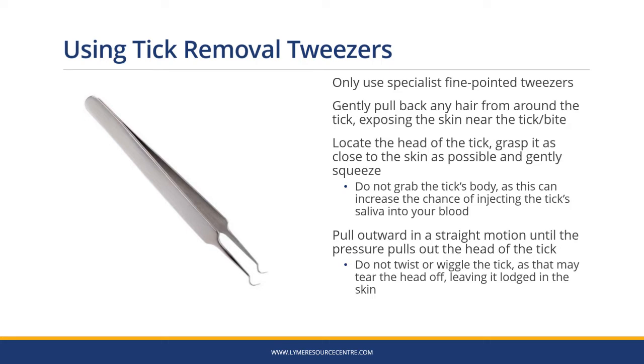If using tweezers, use only specialist fine-pointed tick removal tweezers. Gently pull back any hair from around the tick and expose the skin. Locate the head of the tick, grasp it as close to the skin as possible and gently squeeze. Don't grab the tick's body as this can increase the chance of injecting the tick's saliva into the bloodstream and increase the risk of infection. Pull outwards in a straight motion until the pressure pulls out the head of the tick. Don't twist or wiggle the tick as it may tear the head off and leave it lodged in your skin.